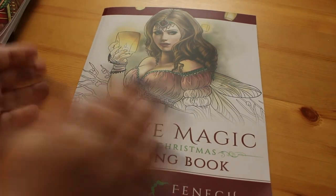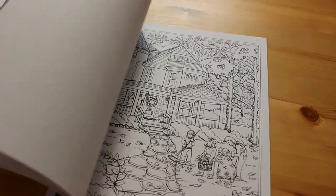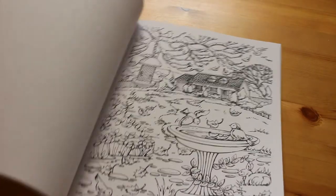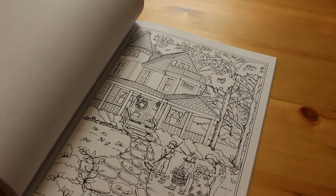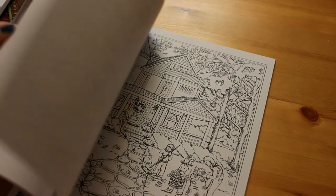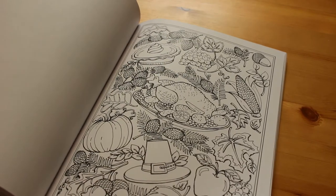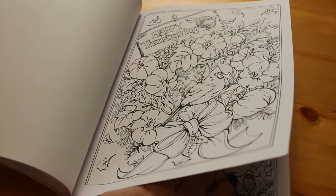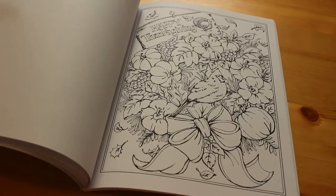Moving away from Christmas and back a season — the first book I bought for this haul is actually the Autumn Scenes one by Creative Haven. I didn't do many Halloween pictures this year because I wasn't feeling a hundred percent, but there are some really nice autumn scenes in this one. Even though there are pumpkins, they're not all Halloween related. For instance there are people with bikes, and there's a turkey and thanksgiving page. It's not something we celebrate in the UK but I might do a thanksgiving one near the time.